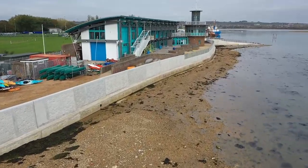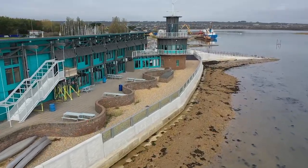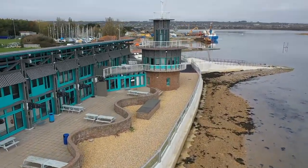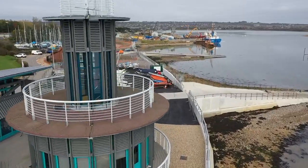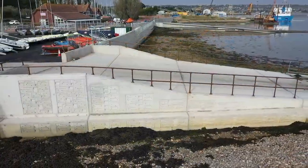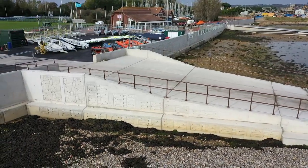This year we've constructed a 600 metre long concrete wall along the existing fence line, which has incorporated 100 metres worth of glass panels. We've also raised the slipways of the Andrew Simpson Sailing Club and Tudor Sailing Club.